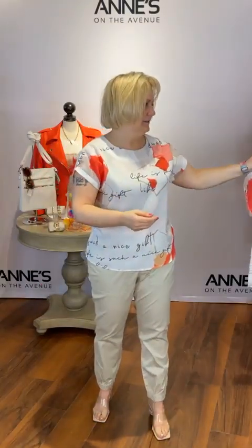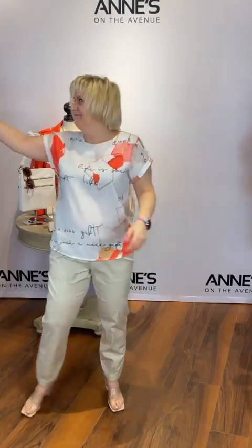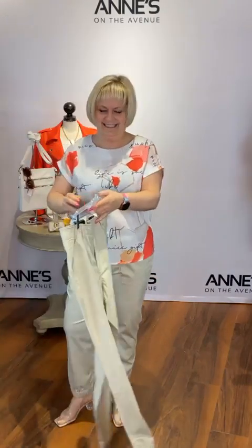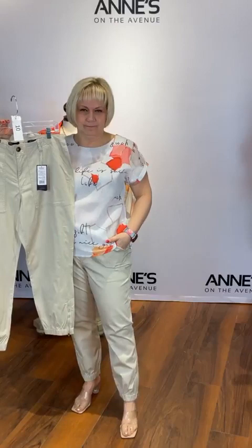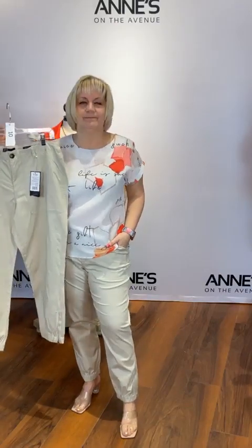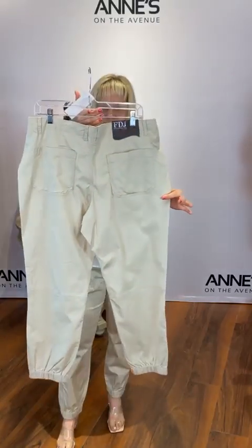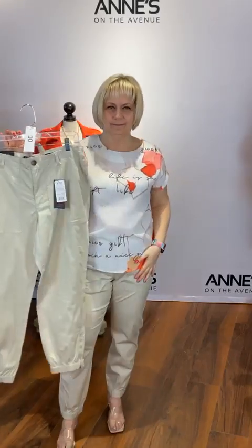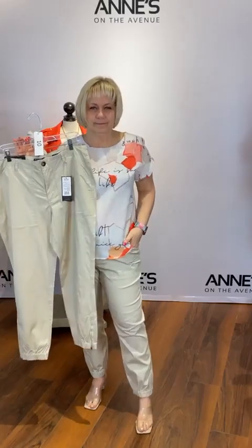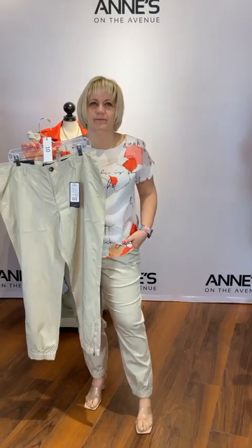Now we're showcasing a new pant from FDJ — a five-pocket style with oversized pockets. It's the Olivia style, hitting right at the waist with great pockets, gathered detail at the bottom, and a zipper on this lightweight twill pant. Perfect for warmer weather coming up — breathable, comfy, dress it up or dress it down. $143 for those, we have sizes 4, 6, 8, 10, 12, and 14. Jen's got the 10s on — that's item number 10.